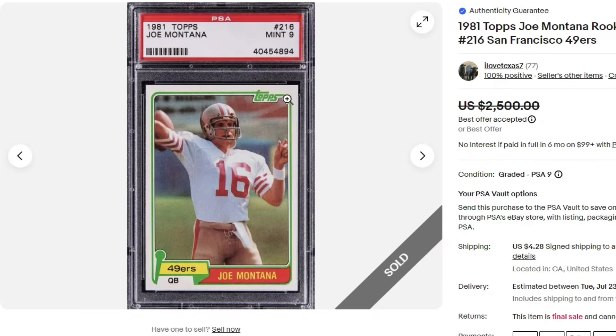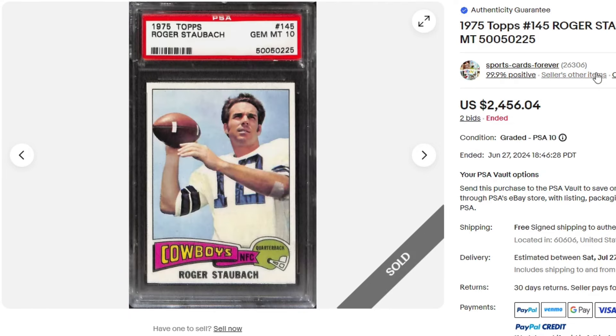$22.72 on this 1981 Joe Montana in a PSA 9. You'll see another Joe Montana a little bit later in this video — that one is autographed. This is the non-autographed version. $24.56.